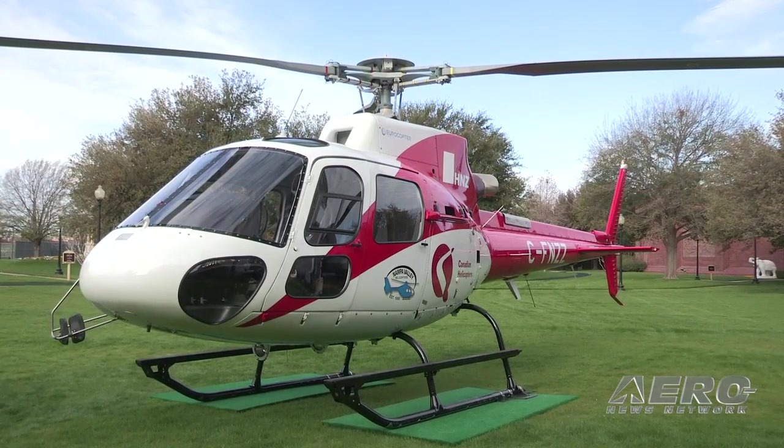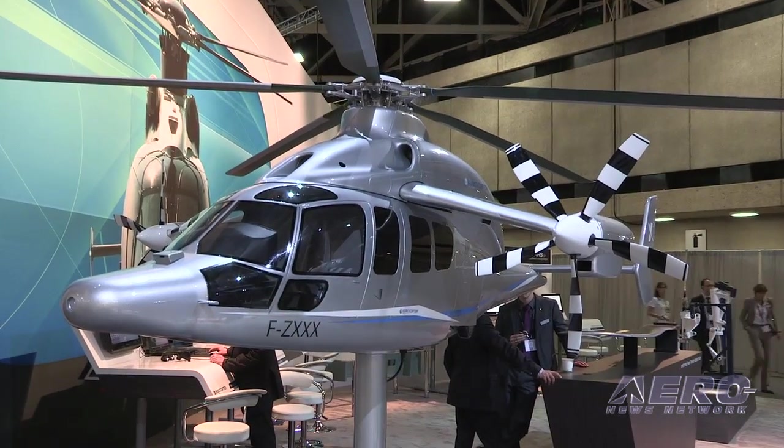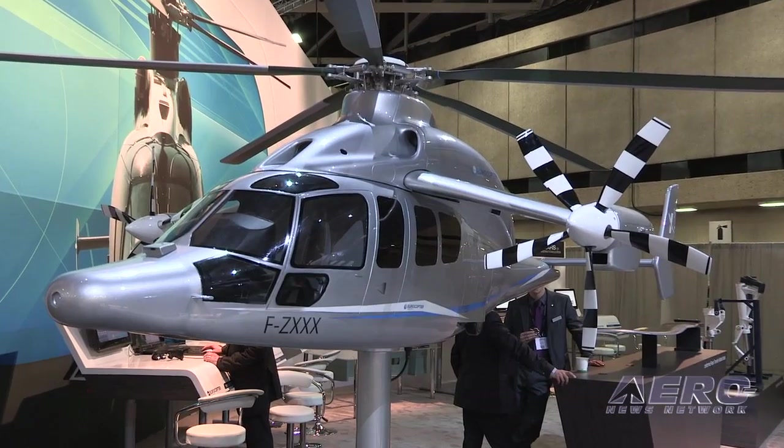And of course, for the first time we have shown the X3, our hybrid helicopter concept, which is not necessarily about high speed only — it's about high productivity.